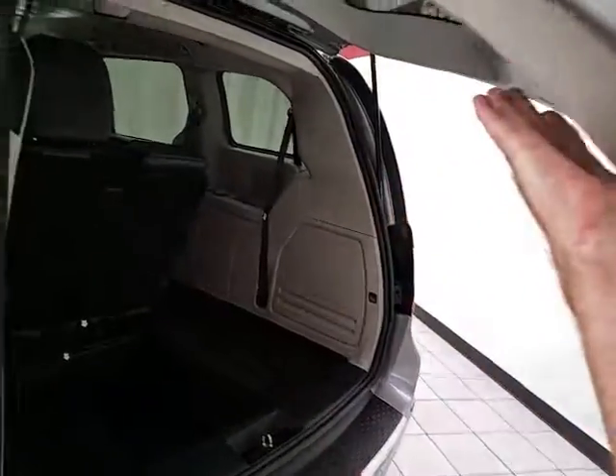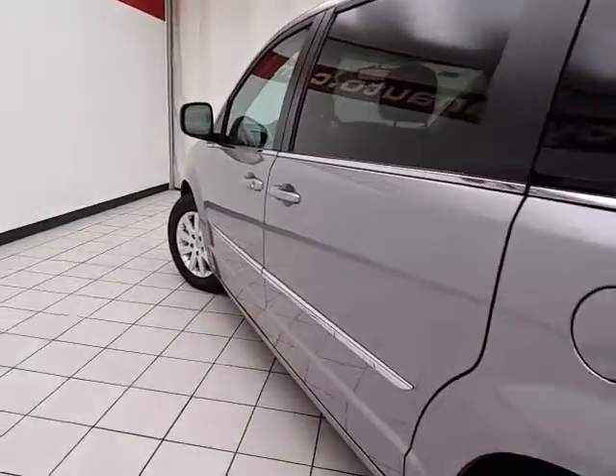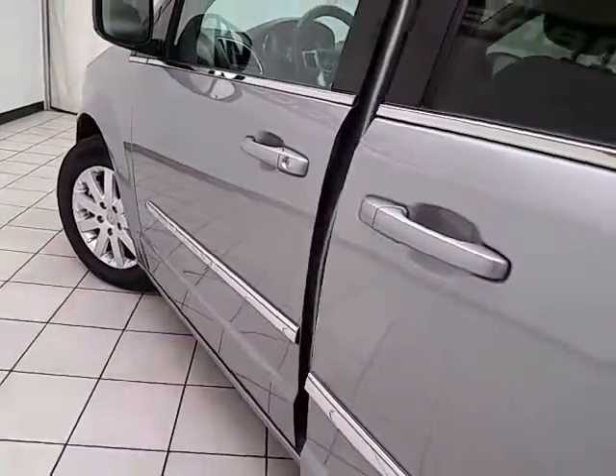Power liftgate and sliding doors have pinch protection — they automatically reverse if anything gets in the way, to make sure nothing gets damaged and no one gets hurt. Sliding doors operate off the key fob or a simple pull of the handle.